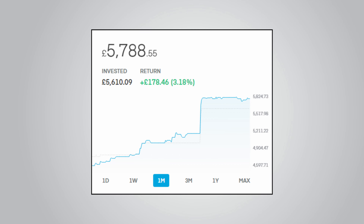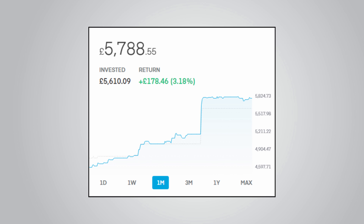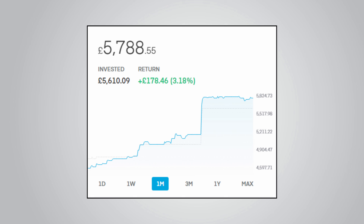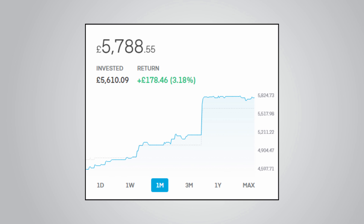Starting off with the overall performance chart, you can see that my unrealised return is now in the positive at plus £178.46, or plus 3.18%, which is a big change from the minus £115.67 it was in the last update. If I'd made this update a few days earlier, my unrealised return would be even higher. But overall, the portfolio is clearly looking much healthier now. At the end of the video, I'll go into detail about my contributions this month and my actual return from my Trading 212 portfolio.